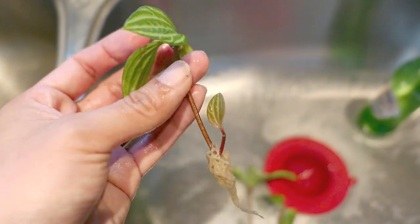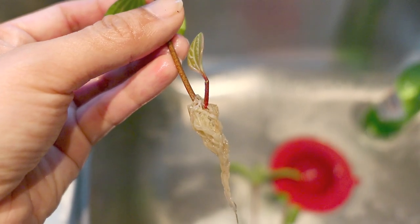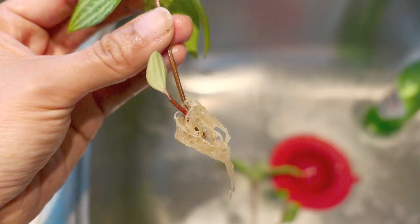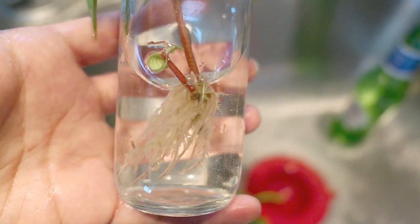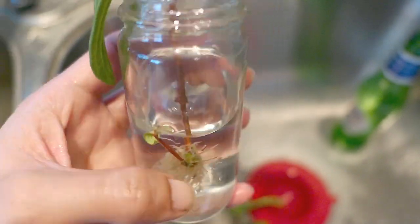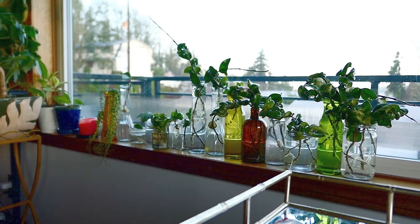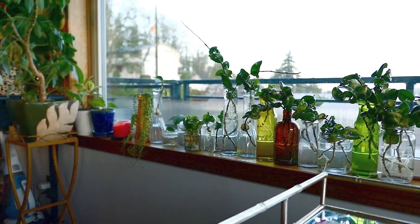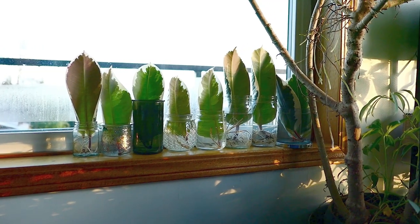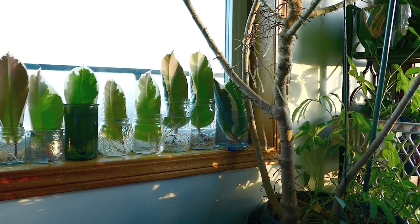Speaking of peperomias, here is a parallel peperomia cutting that I've had sitting in water for quite a bit and it's growing a whole new plant. I realize this is from a whole cutting and not just a petiole, but it has still happened with just petioles. Here are the cuttings — I washed every bit of them and separated a lot of my crinkle leaf peperomias, because as with the rubber tree petioles, the roots started to get all tangled up with each other and I was concerned I wouldn't be able to break them apart when I'm ready to plant.